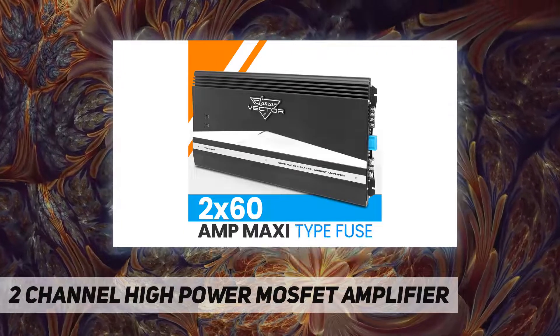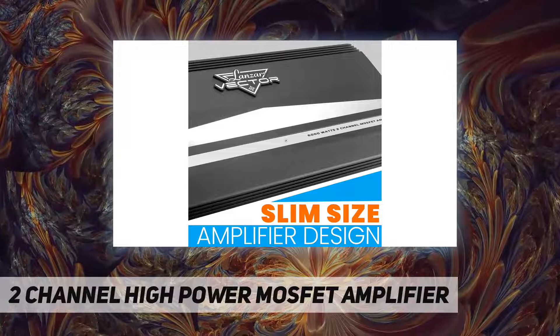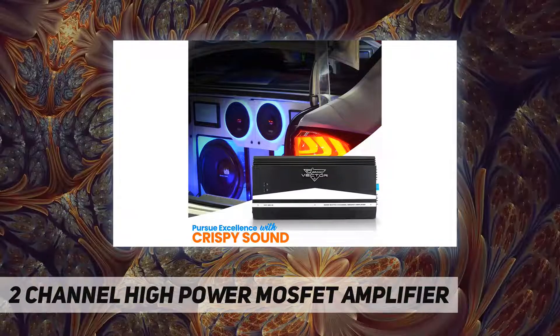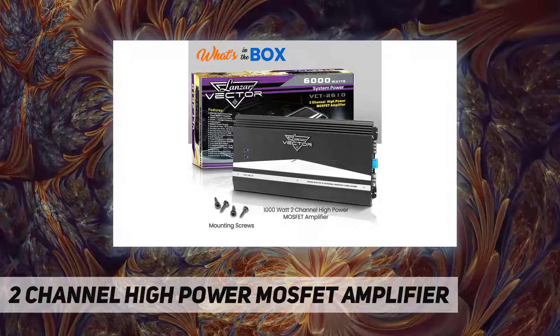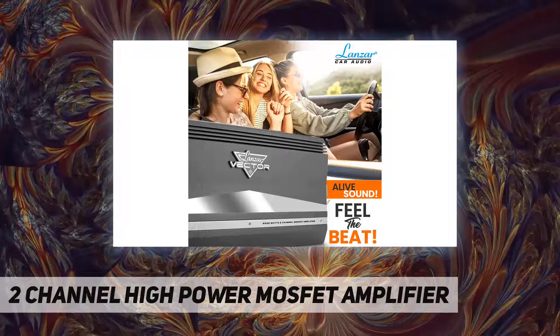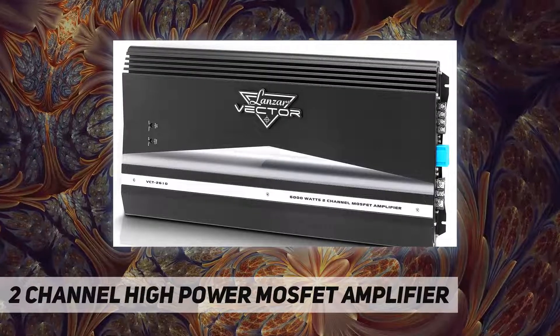Variable high pass 40 Hz–250 Hz, variable low pass 40 Hz–250 Hz, variable input level control 6V–200mV, variable bass boost 0–18 dB, variable subsonic filter 10 Hz–100 Hz, 24 dB octave subsonic switch, thermal overload and short circuit protection, soft turn on/off, power and protection LED indicator, low level RCA input 10k ohms line level RCA output.